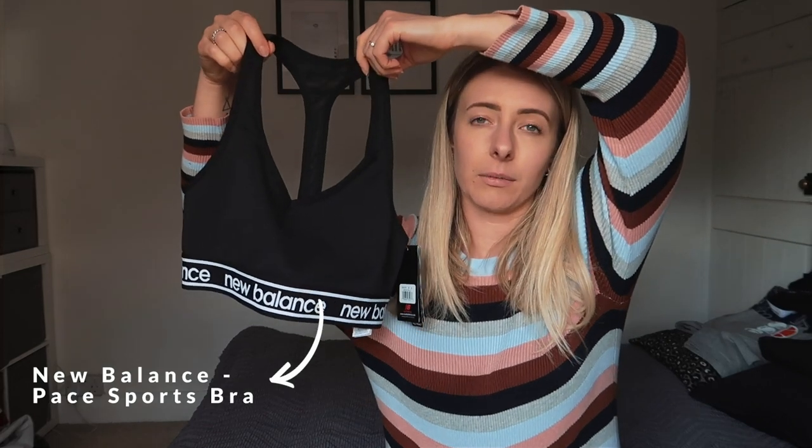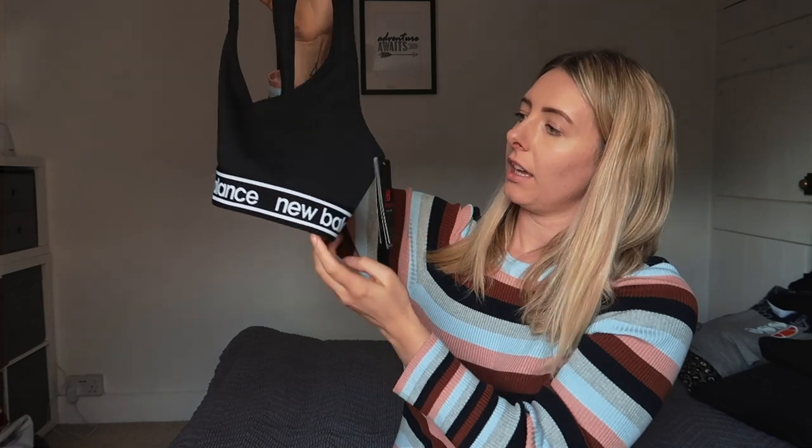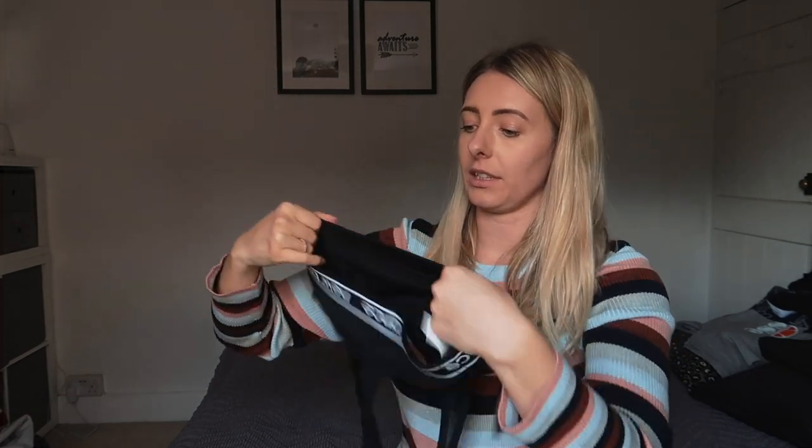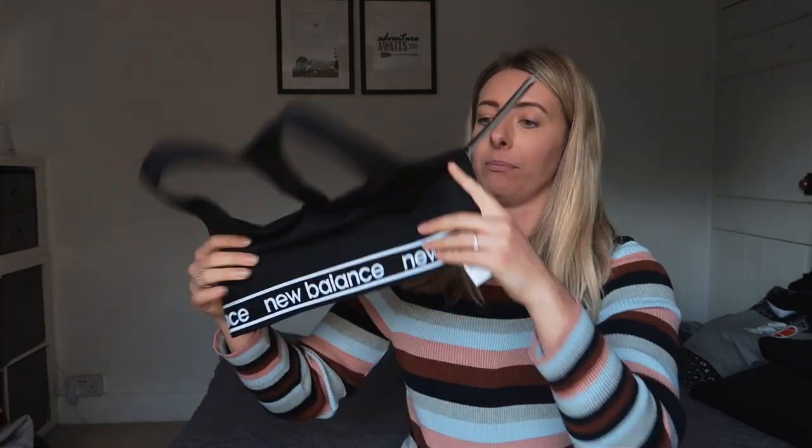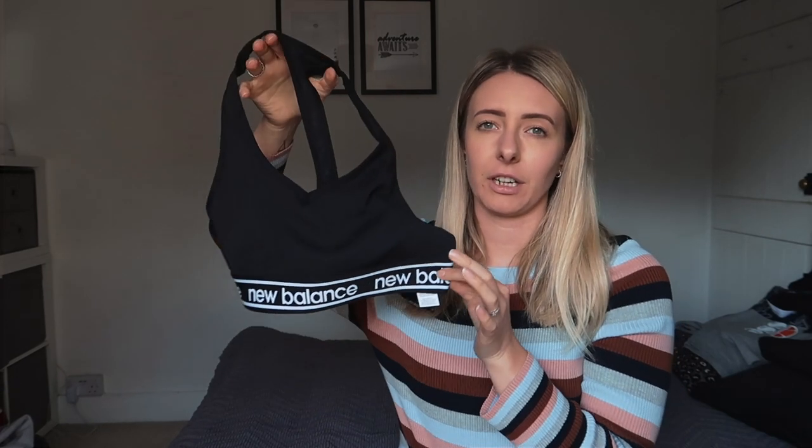The first item I ordered was this gorgeous sports bra from New Balance. It's the Pace sports bra — really, really good material. It's got the branded waistband and it's going to be great for doing all of my workouts at home.